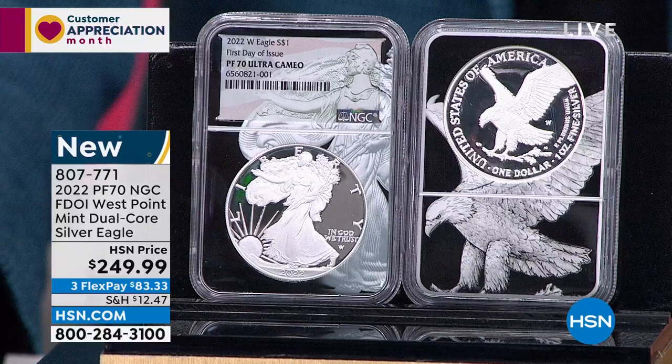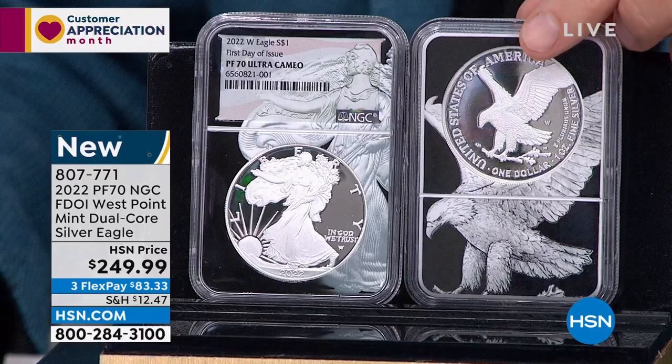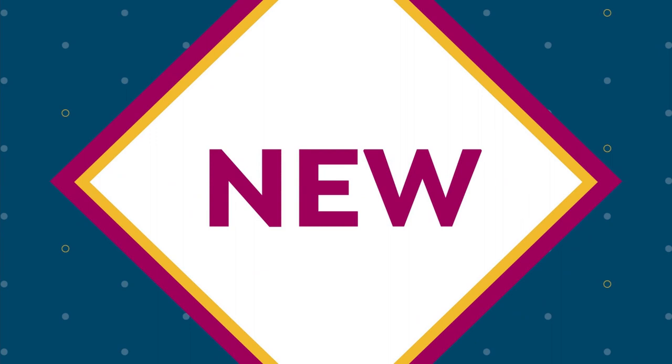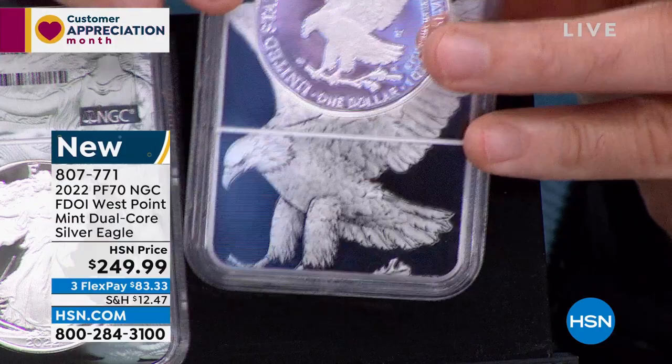We have the first full year of issue with a brand-new design of the American Silver Eagle. It hasn't been changed for 35 years — 1986 until the middle of last year, it was the old design, what we call the heraldic eagle. And now they've done this new eagle-in-flight design, and this is the first full year of production.